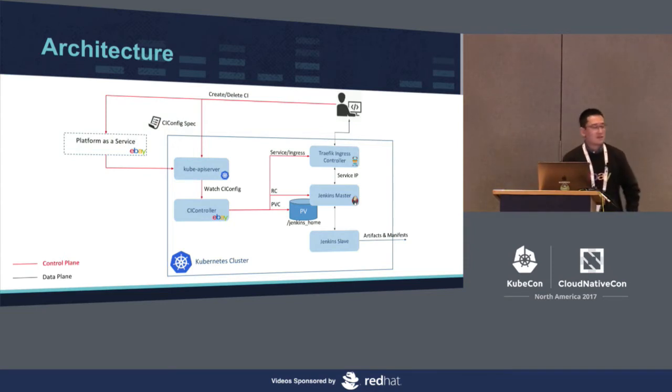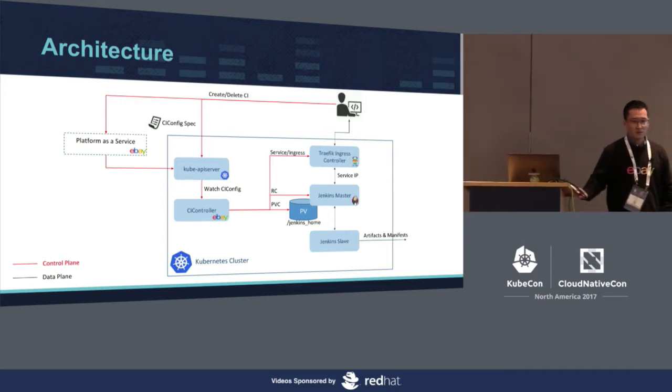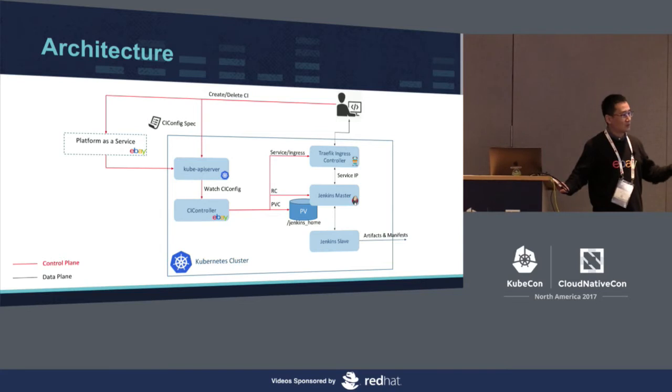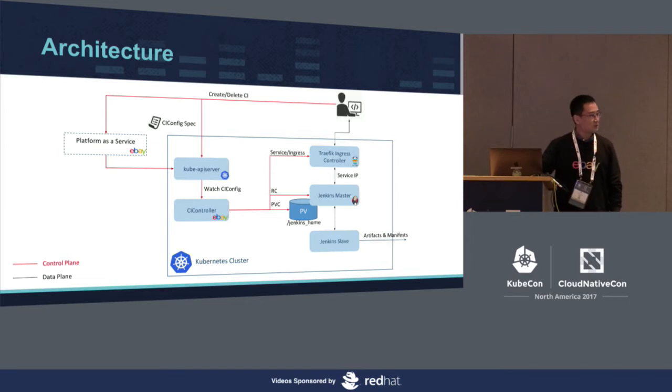In the next few minutes, I will show you our CI as a service platform in depth — how we build our CI as a service platform based on Kubernetes. Let's take a look at the architecture first. Please note that the big blue rectangle is the Kubernetes cluster, the light blue boxes are Kubernetes pods, the red line in the diagram shows the service platform control plane, while the blue line represents the data plane.